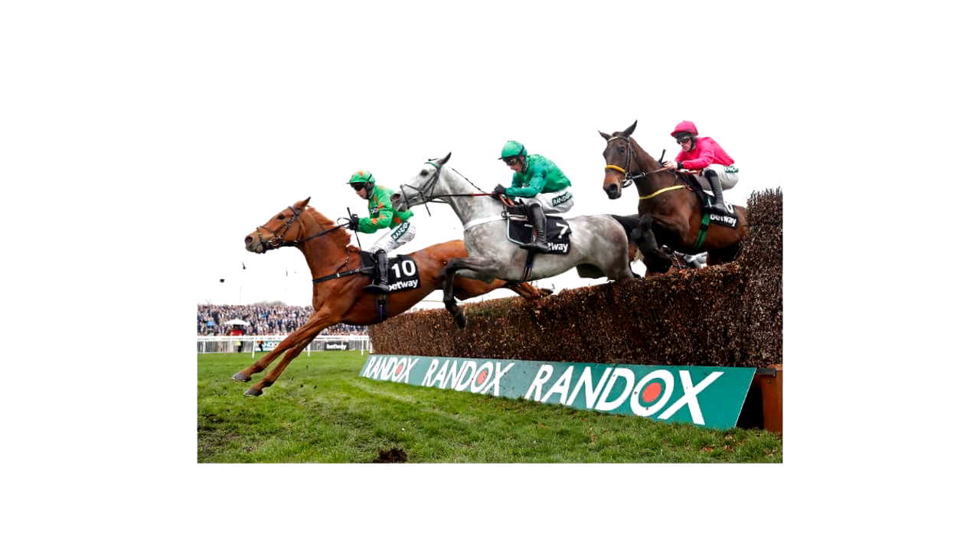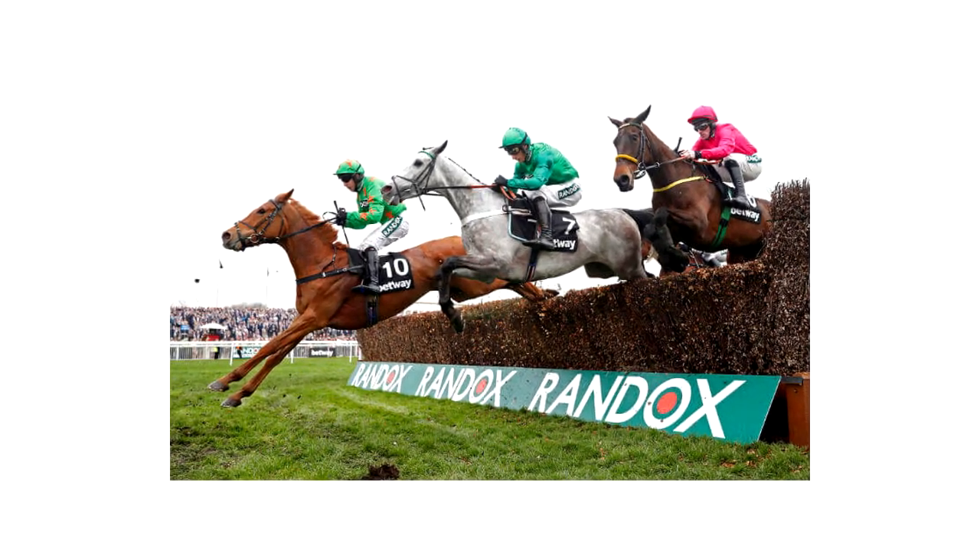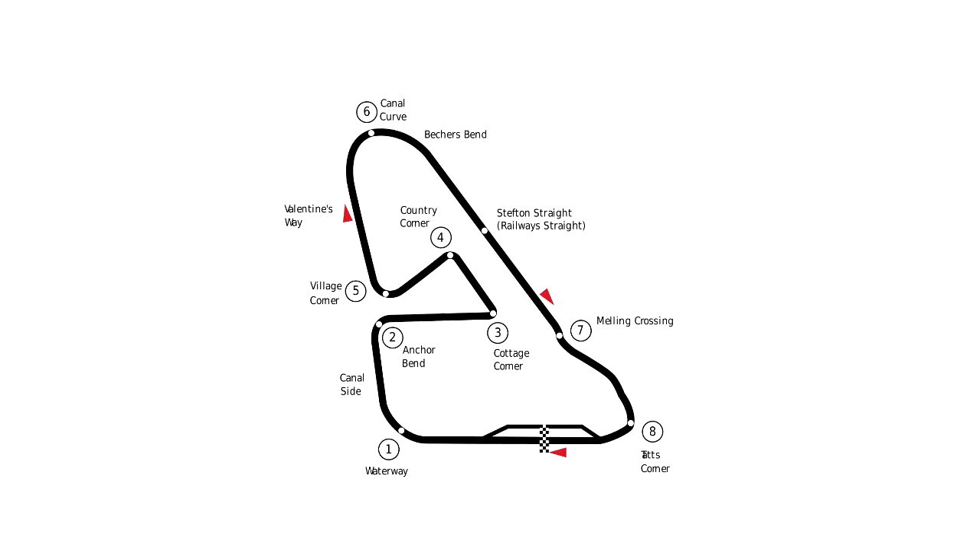For the fourth track we have Aintree. Some of you might be thinking: isn't that a famous horse racing circuit? Well, yes it is, but it also used to be a motor racing track. The horse track has hosted the Grand National, one of the biggest horse racing events in the UK and the world, since 1847. However, there also used to be a three-mile tarmac track that opened in 1954, which claimed at the time to be the only purpose-built Grand Prix track.